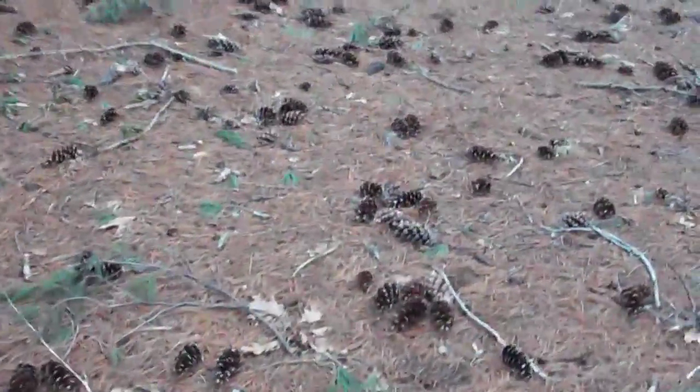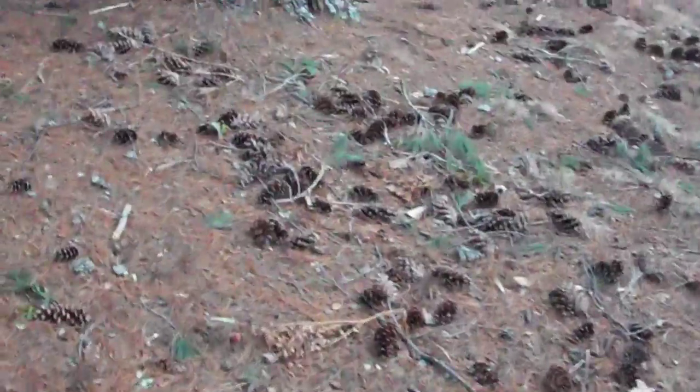A lot of pine cones this year. That's what you see all over the ground here — pine cones.